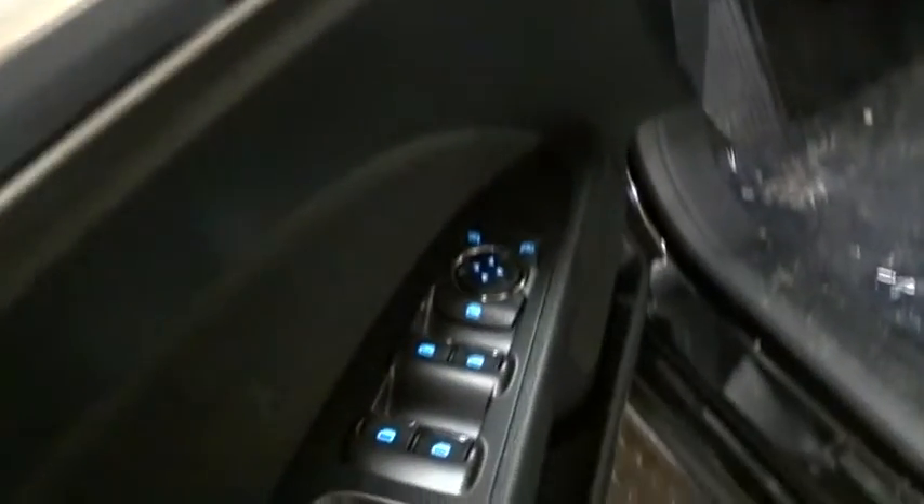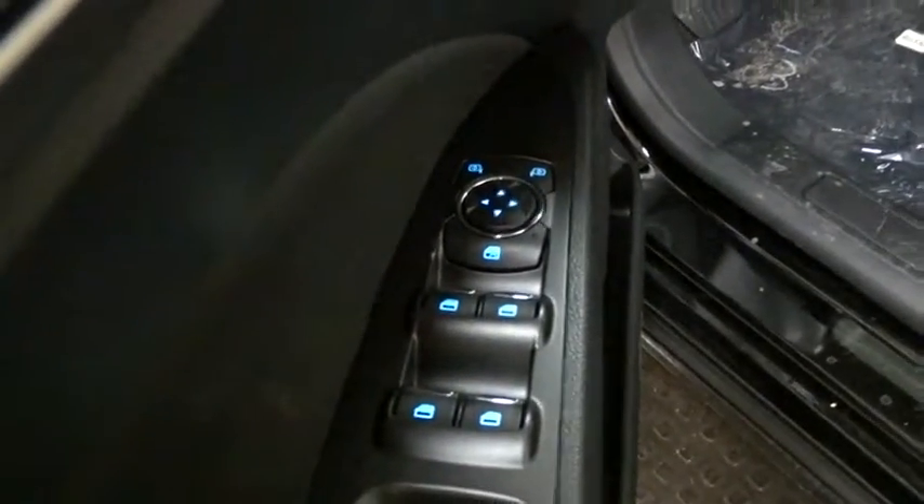Floor mats, rear defrost, AM-FM stereo radio, front-wheel drive, trip computer. Come take a test drive today.